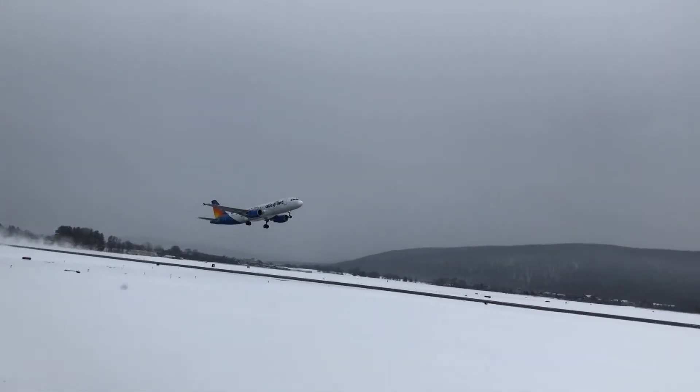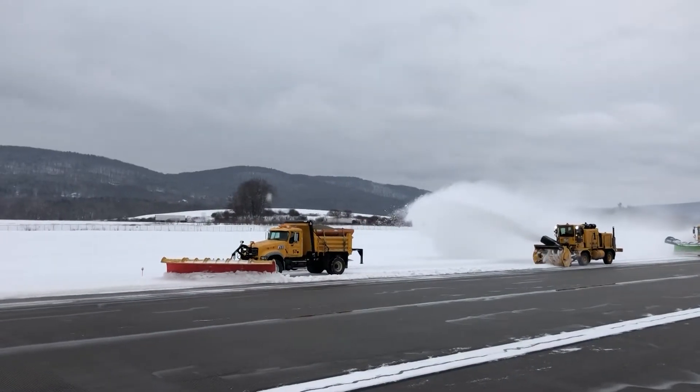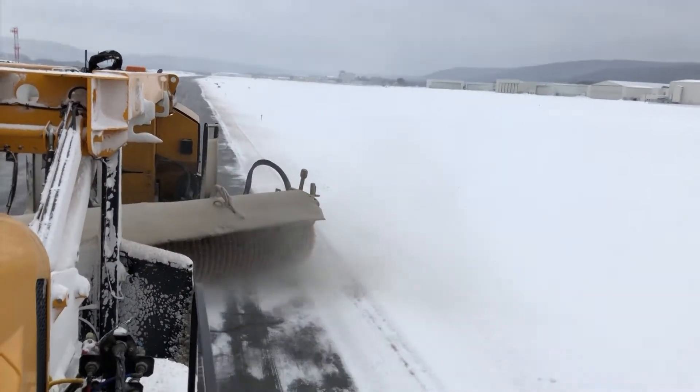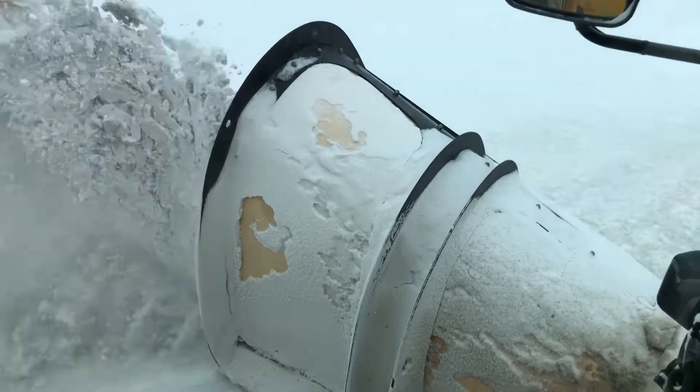If you want to see this, a lot of this has to happen. I rode alongside Ernie Evans, maintenance worker at the airport, in truck 58 to see what they do to clear off the snow on the runways.